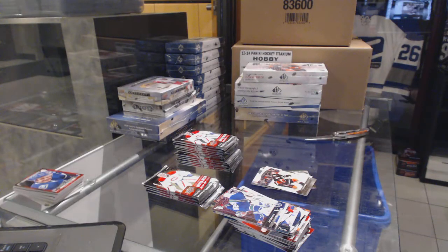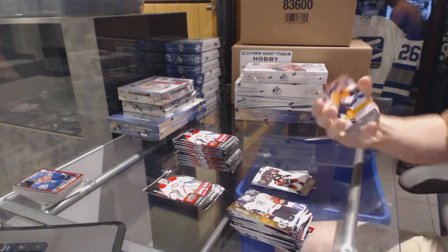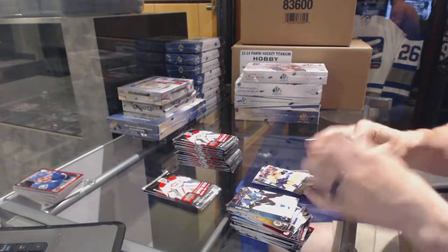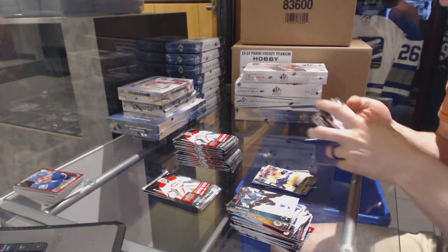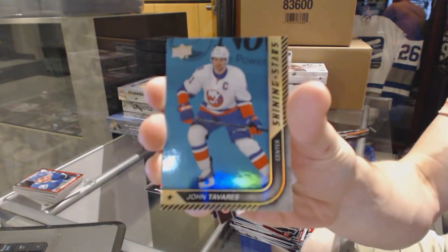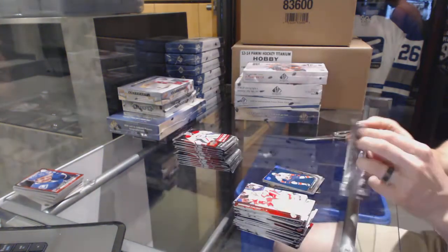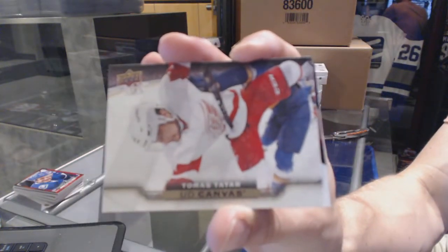I was right. Young Guns for the Nashville Predators — Kevin Fiala. Looks like it's Friday. Shining Stars Blue for the New York Islanders — John Tavares.